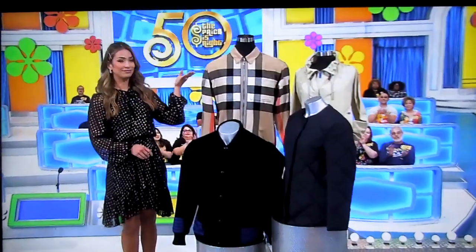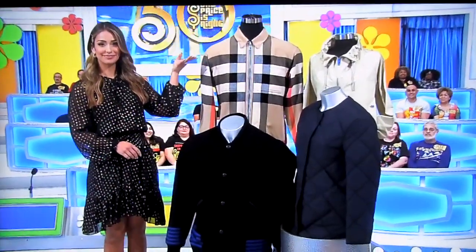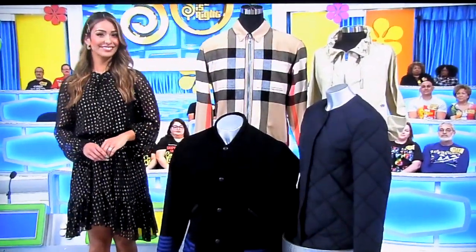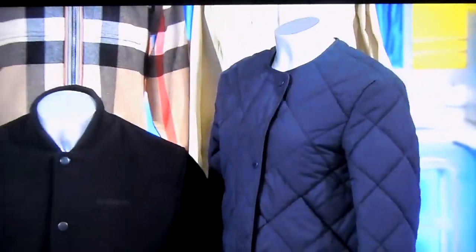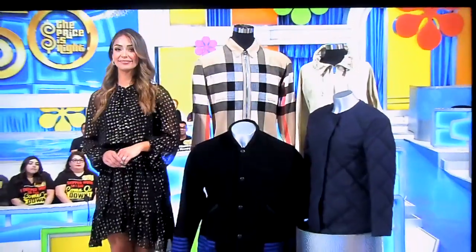Alright, Catherine and Carla, your showcase has got you covered, and it starts with something trendy to throw over your outfit. It's designer coats! From Burberry, this collection includes a wool and cotton blend coat and a wool bomber jacket with leather pockets for him, plus a diamond quilted nylon coat and an Italian woven cotton jacket for her.